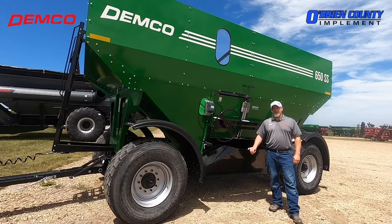Also, this wagon qualifies for the Health for Harvest program. You get a dollar per bushel rebate on this wagon.